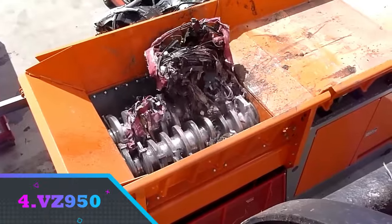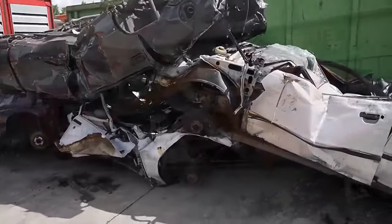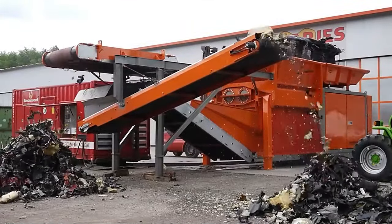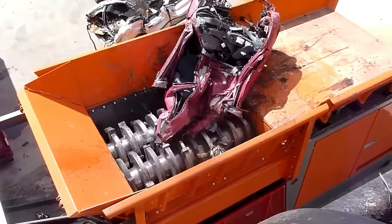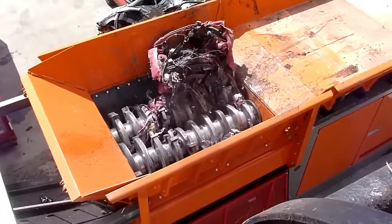Number 4: VZ950. The VZ950 is a powerful, modular, and efficient elementary crusher designed for material processing. Its hydraulic transmission and modular design make it a reliable choice for logs, bodywork plants, and household plastic waste. The crusher can move at high speeds despite its weight.